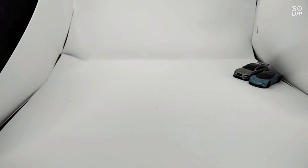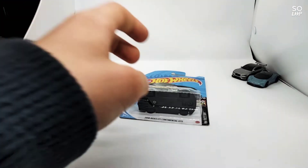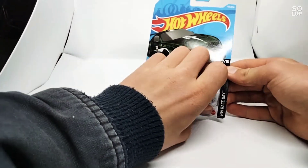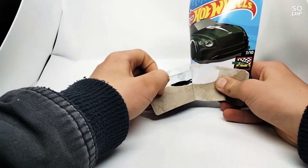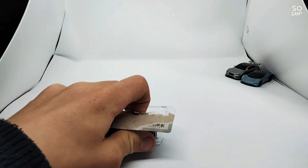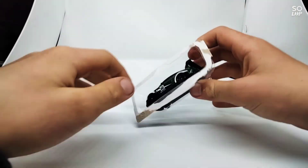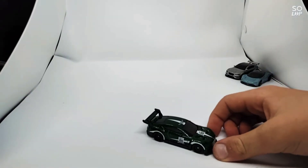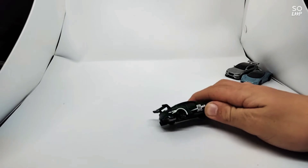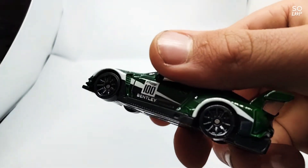Next up we have the 2018 Bentley Continental GT3. I got this one in green — it's from the Race Day series, seven out of ten. I would say Race Day is my favorite series. That looks like a gloss finish — very nice car. These have been sitting in the packet for a while.